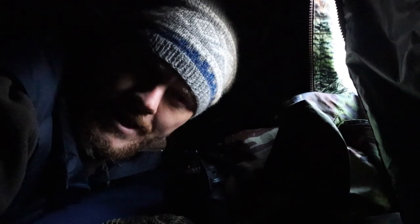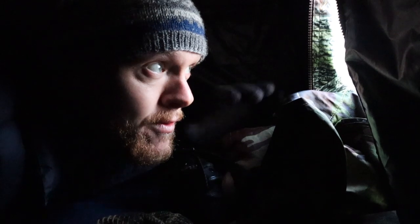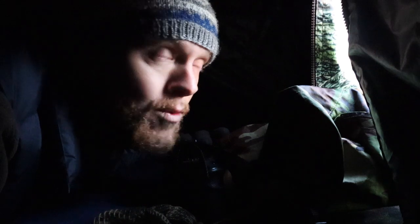It looks like everything that's been close to the hide this morning has left now. I can't see anything more. It was a nice sunrise but it's clouded over now and the water has become quite choppy as well — it's become quite windy.